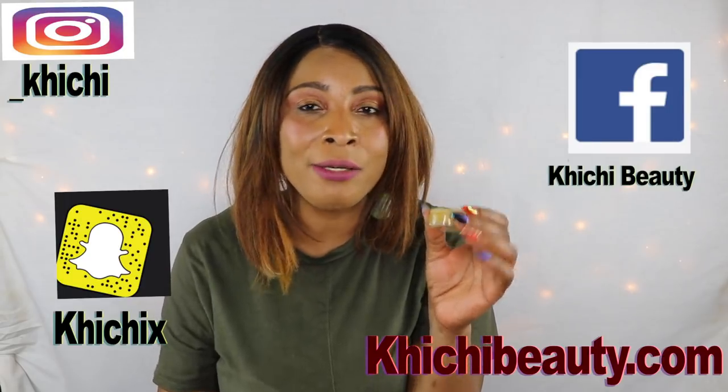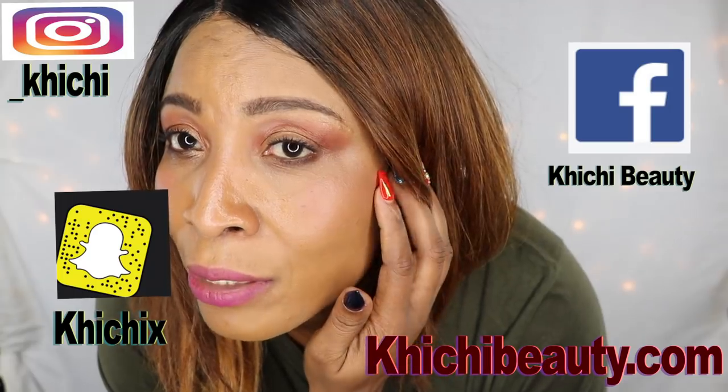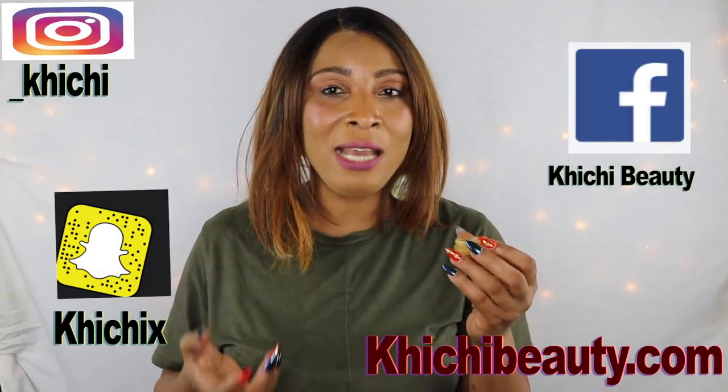Hi guys, welcome to today's video. Take a look at what I have here — this is a lash and brow growth balm. A few months ago I discovered that my lashes were falling out. I really didn't know they were this thin because I used to have gorgeous lashes, so I decided it was about time to make a serum. I came up with this balm, and I've been using it for quite a while now and I'm seeing great results.